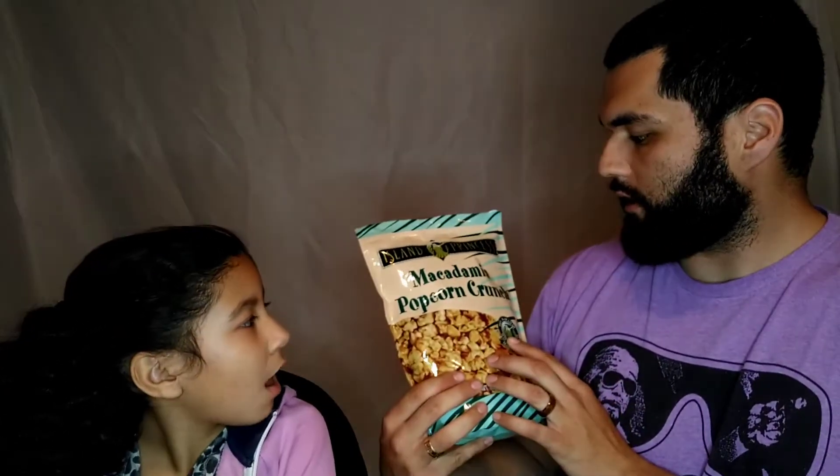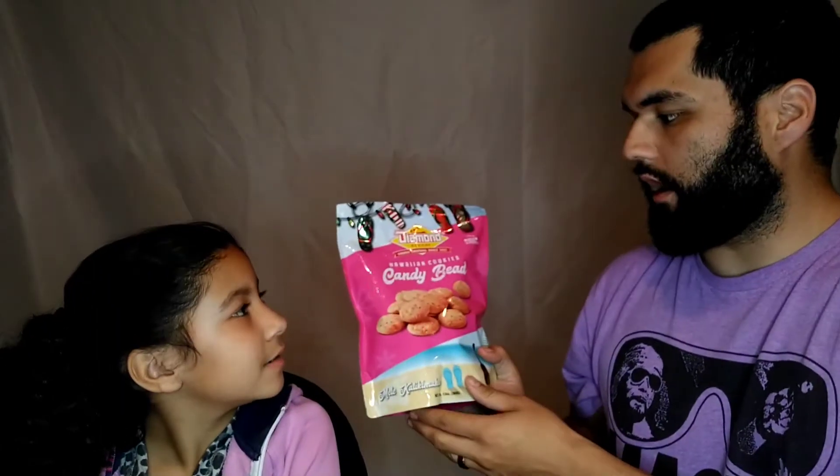We got some macadamia popcorn crunch. We got some cookies, a candy bead. We got some Christmas gummy snowmen and trees. And we have lava slices.